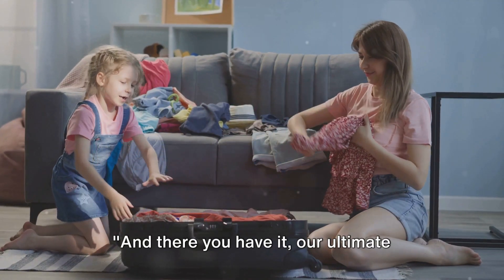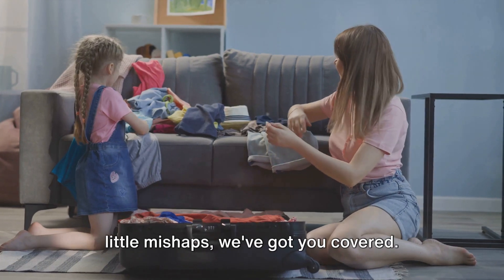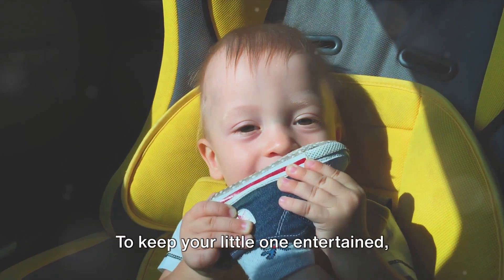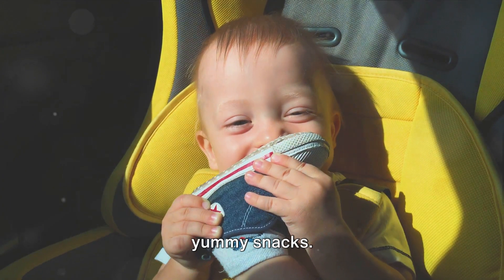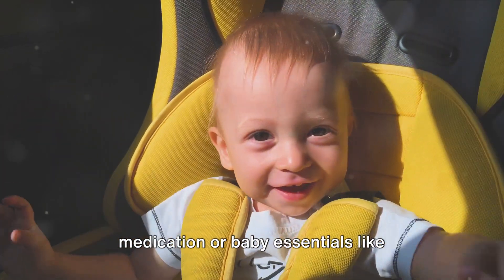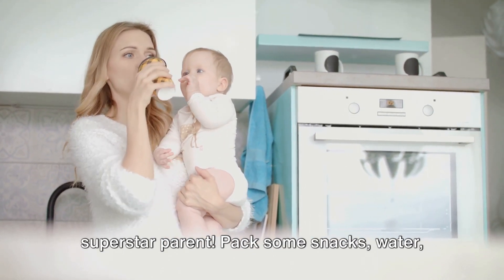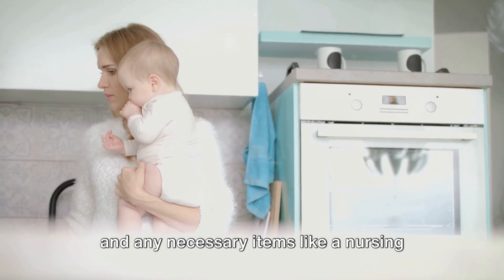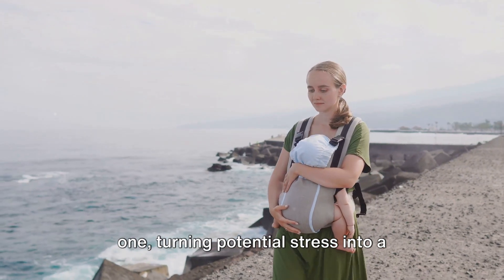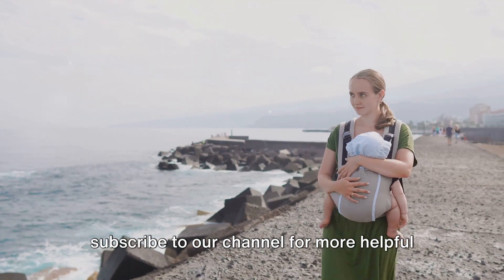And there you have it — our ultimate guide to packing a baby bag for travel. From the essential diapers, wipes, and cream, to extra clothes for those little mishaps, we've got you covered. Remember, the key is to be prepared, so pack plenty of these essentials. Don't forget their favorite toys and some yummy snacks to keep your little one entertained. Pack any necessary medication or baby essentials like sunscreen or a baby carrier. And don't forget about yourself, the superstar parent — pack snacks, water, and any necessary items like a nursing cover or extra clothes. With these tips, you'll be well-prepared for any travel adventure, turning potential stress into a fun-filled journey of memories. Thanks for watching — don't forget to subscribe to our channel for more helpful tips and tricks.